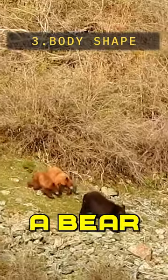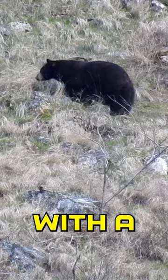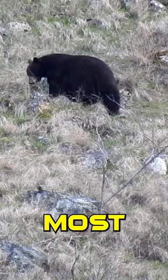Number three is body shape. If you see a bear with a big back end and narrow shoulders, that's going to be a sow. If you see a bear with a big back end that carries that thickness into its shoulders, that's most likely a boar.